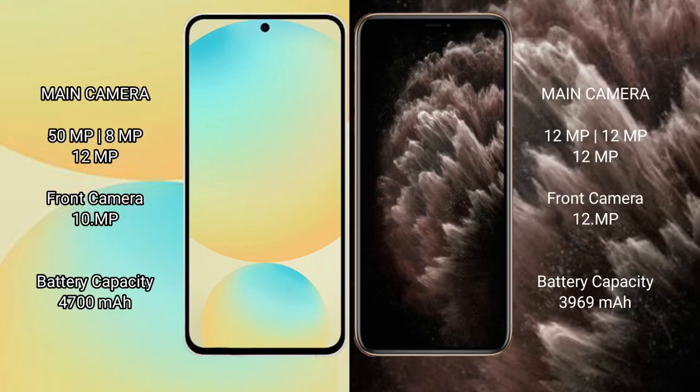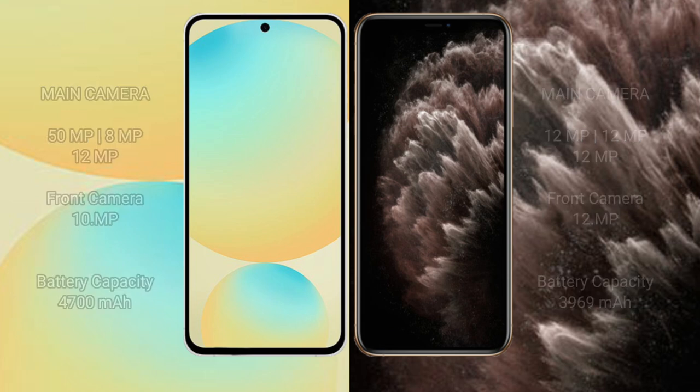The iPhone 11 Pro Max has a triple rear camera setup: 12MP plus 12MP plus 12MP, and a 12MP front camera. The Samsung Galaxy S24 FE has a 4700mAh battery with 25W fast charging support, while the iPhone 11 Pro Max has a 3969mAh battery with 20W fast charging support.